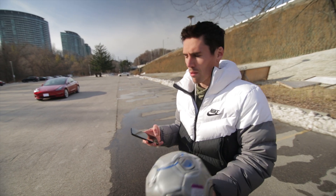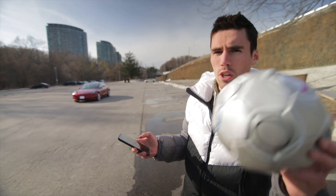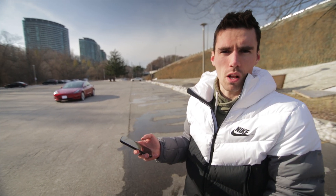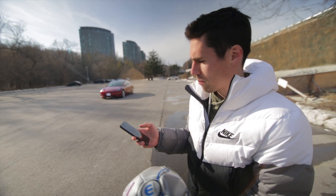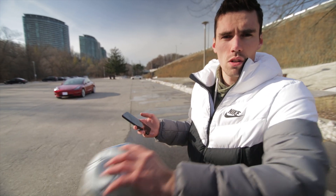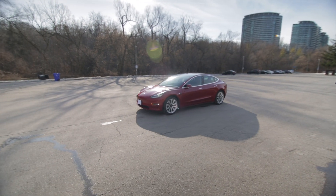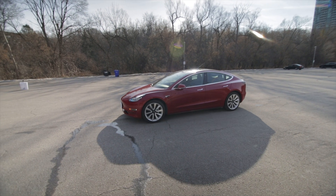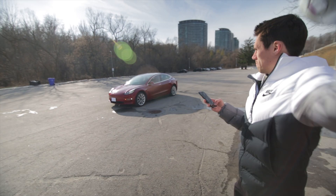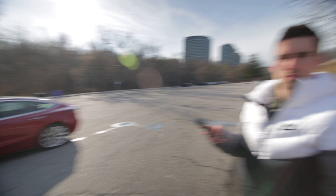Next up we've got a soccer ball. It's not really pumped up but we're going to throw it in front of the car anyway — a little faster than the basketball. It won't bounce as well so we'll see if throwing it above the sensors gets the car to stop. Nothing — Smart Summon did not pick it up.